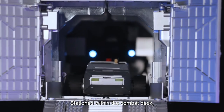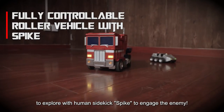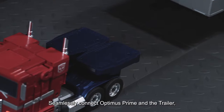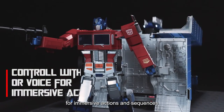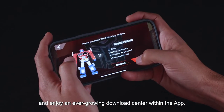Stationed within the combat deck, the fully controllable roller awaits your command to explore with human sidekick Spike to engage the enemy. Man the rescue station! Seamlessly connect Optimus Prime and the trailer, control via app or your voice for immersive actions and sequences, and enjoy an ever-growing download center within the app.